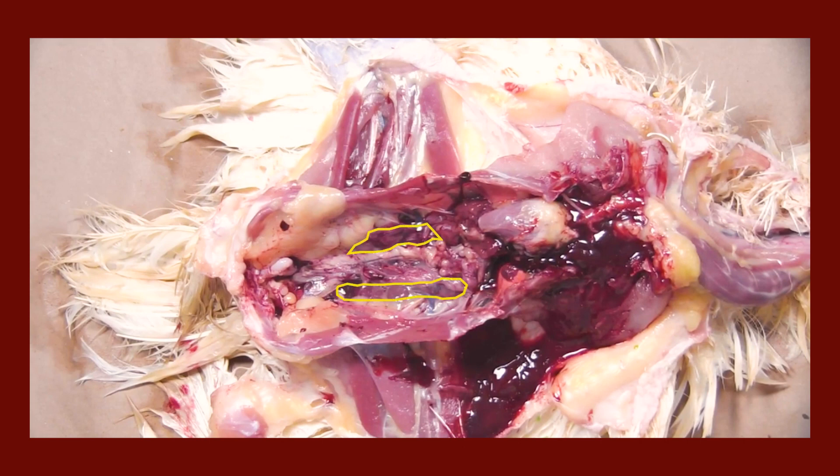There are two kidneys which sit in the back of the bird's abdominal cavity. Blood flows through the kidneys where it is filtered and the waste is transformed into urate. Urate travels through the ureters to the cloaca and out the vent.